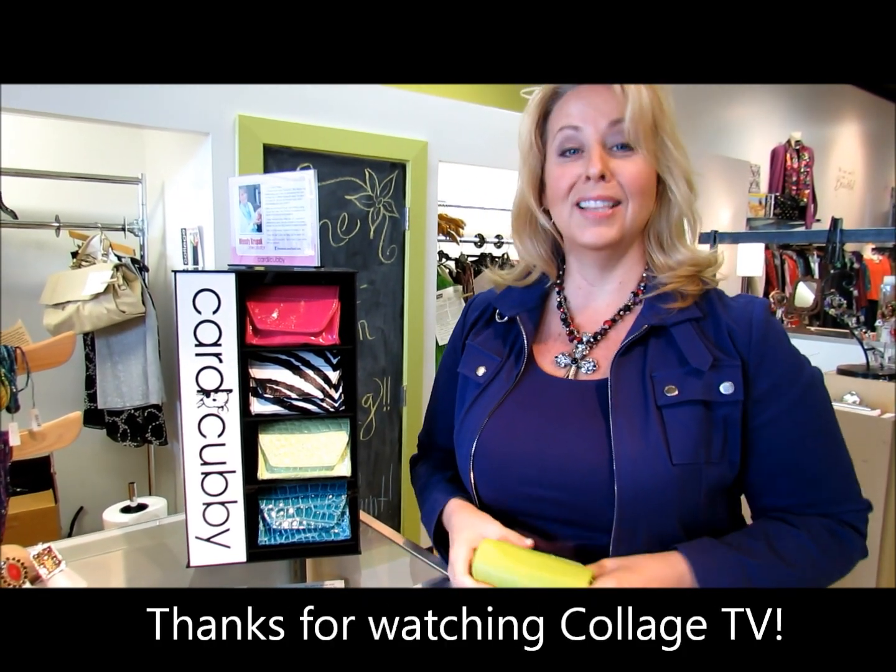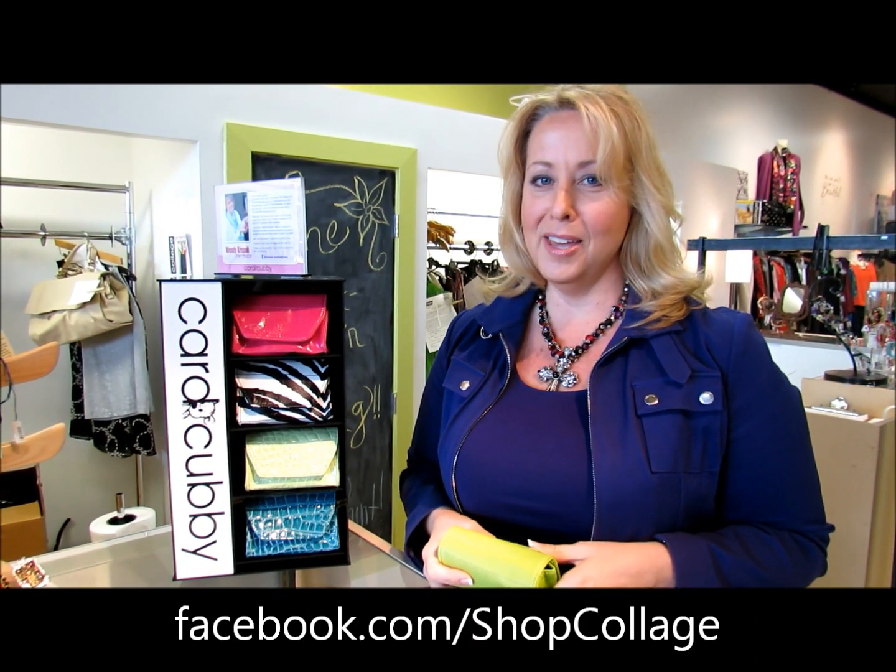That's this week's episode of Collage TV. I hope you've enjoyed the videos. Go to our Facebook page and let us know what you think, or email us and tell us what you think about our videos. Come see us at Collage. We'll see you next week.